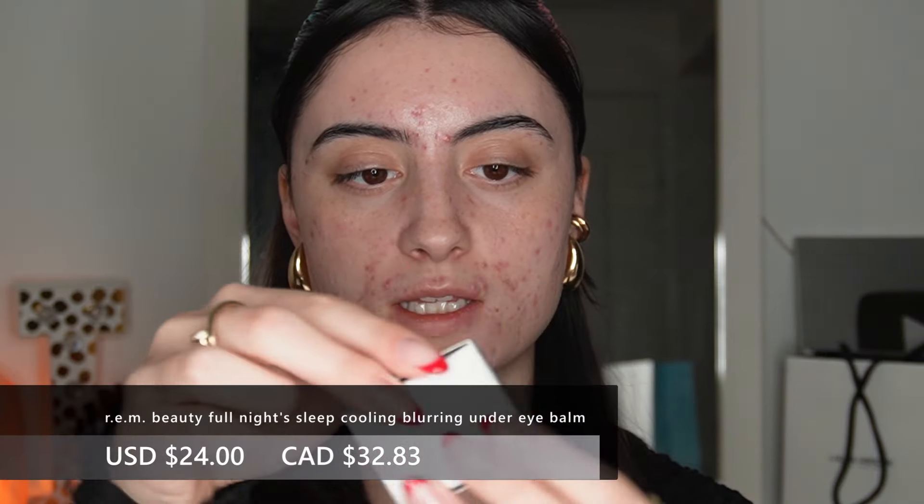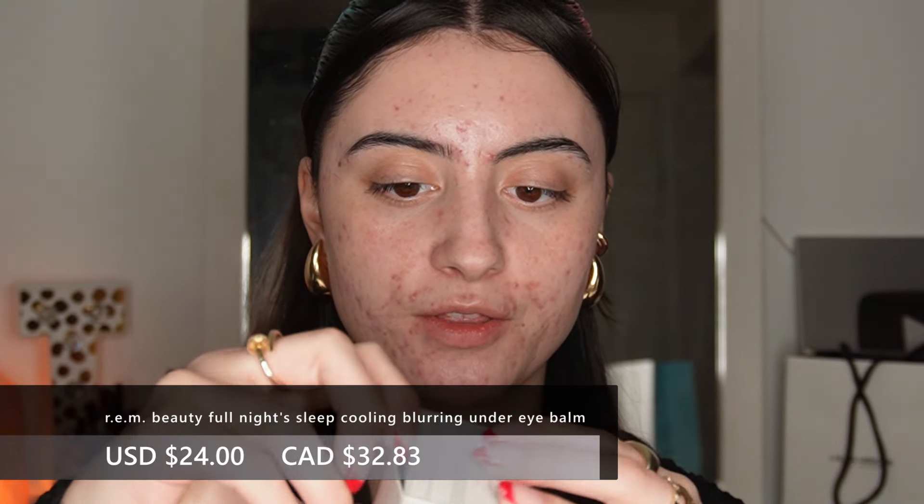Let's start off with the under eye cooling balm. This is supposed to energize the eye area with a botanical-powered cooling balm that offers results instantly and over time. It contains centella asiatica, which is going to help soothe the under eye area and blur imperfections.